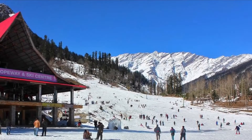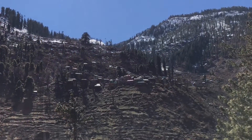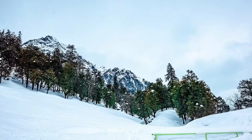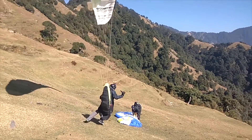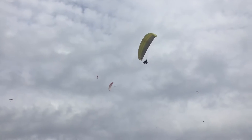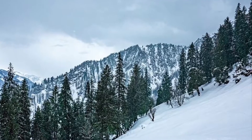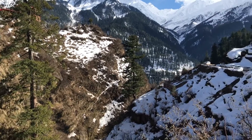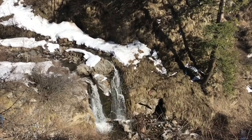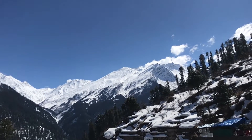Solang Valley is located at a distance of 14 kilometers from Manali on the way to Rohtang Pass. It is famous for a number of sports activities like paragliding, skating, parachuting, zorbing, horse riding, ropeway, and climbing. Skiing is offered during winters. The ambience of this place, away from the hustle and bustle, with a picturesque view of snow-capped mountains, is just amazing.